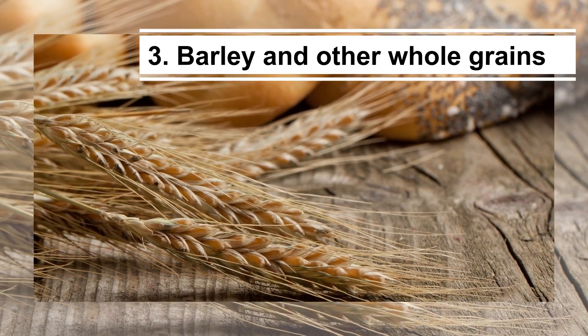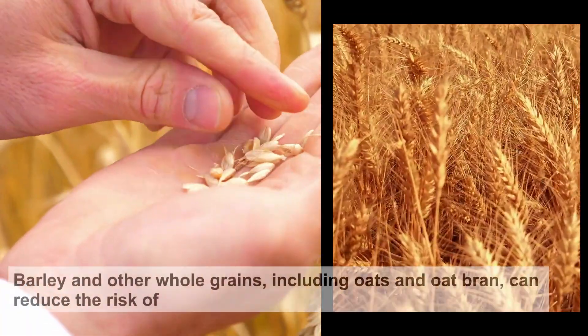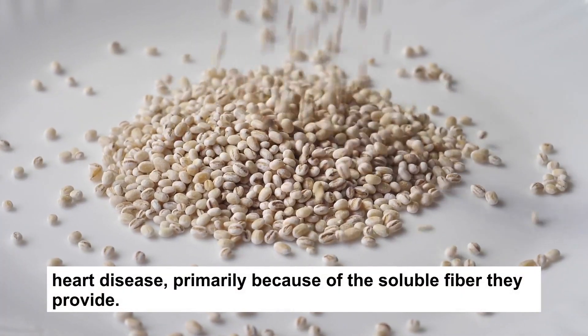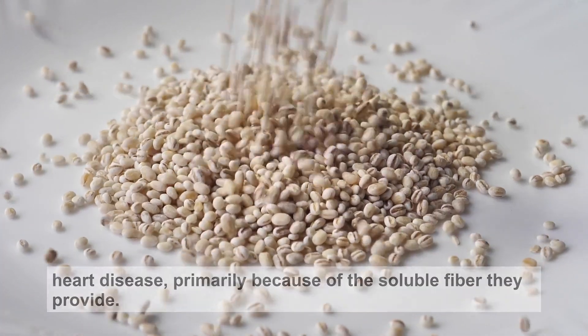3. Barley and other whole grains. Barley and other whole grains, including oats and oat bran, can reduce the risk of heart disease, primarily because of the soluble fiber they provide.